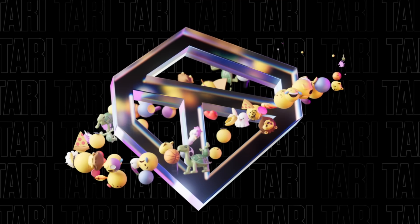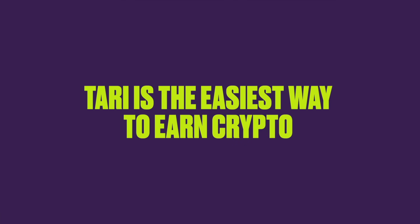I've been testing out this app called Tari Universe, and it's honestly the most accessible way I've seen to mine crypto. No crazy rigs, no confusing wallet setups, and no upfront cost. Seriously, your grandma could probably do this. Just your regular computer doing a bit of work in the background, and you earn Tari tokens that could have real value when the network fully launches this April.